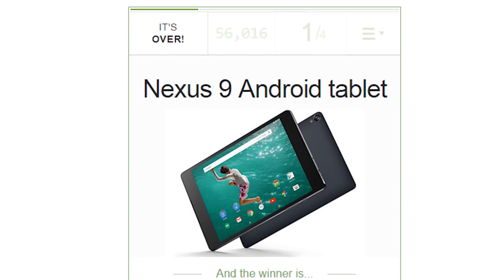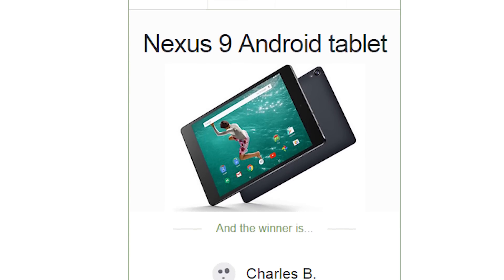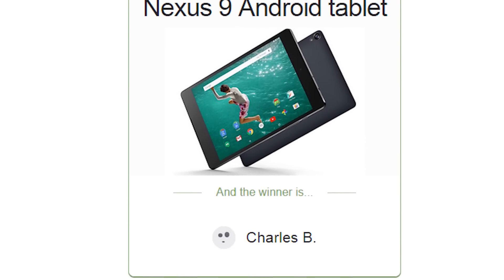Before we get started with this week's contest, let's take a quick look at the Nexus 9 giveaway from last week. The winner of the Nexus 9 was Charles B. from the United States. If you're watching, congratulations on your new Nexus tablet.